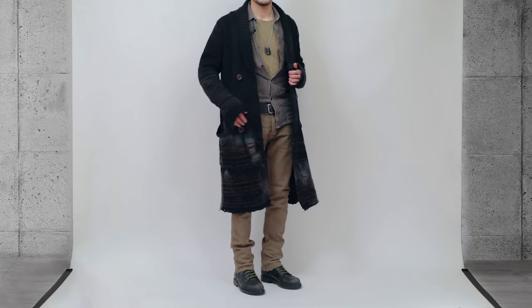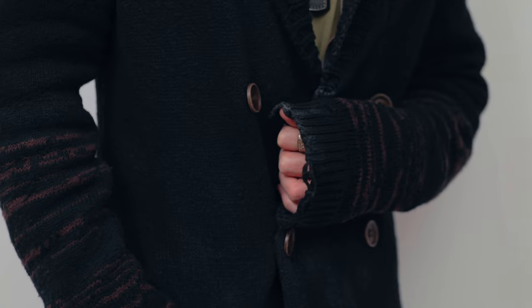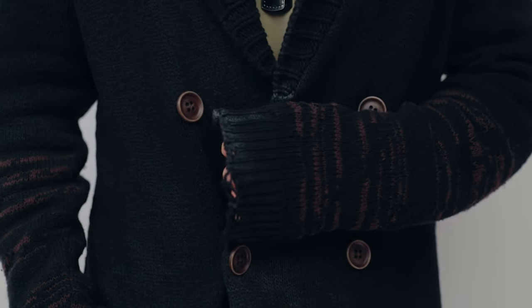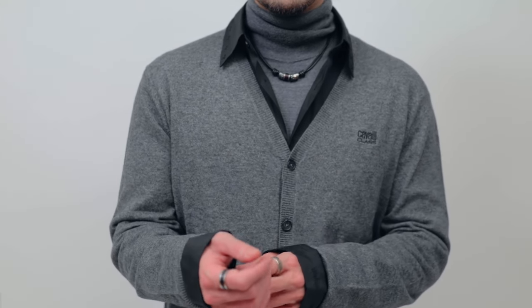Most of us may think of cardigans as something that only grandpas wear, but as you can see it's totally possible to create a badass look with a cardigan. Another great way to style a cardigan is to layer it over a turtleneck and a shirt.